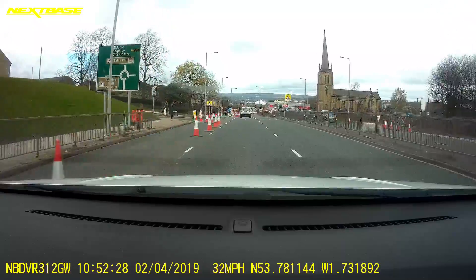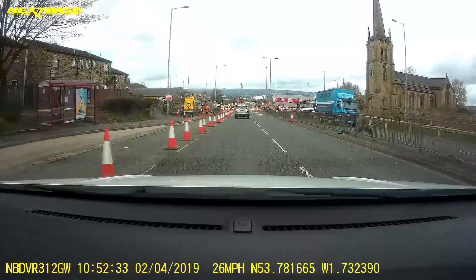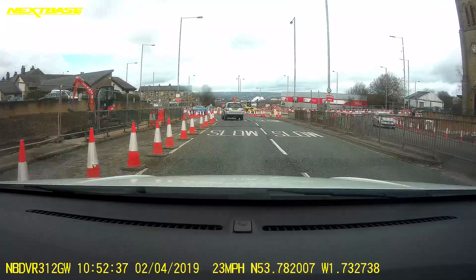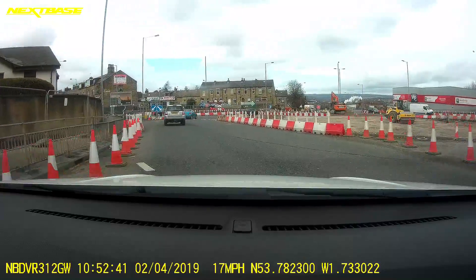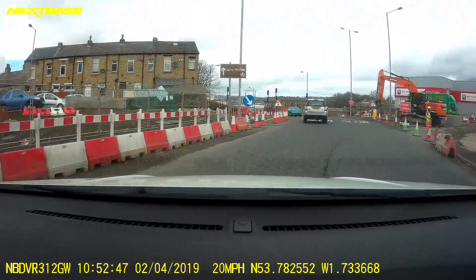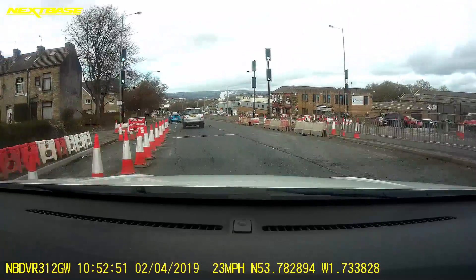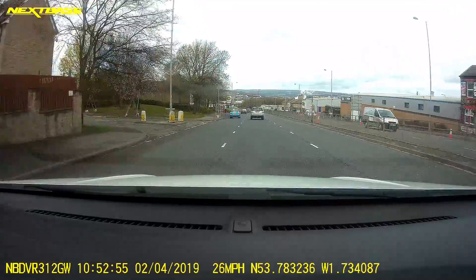There's a roundabout ahead, so you need to reduce your speed. I'm going straight ahead on the roundabout and all diversions must be in that direction. We need to also maintain the left lane. This road work section is now finished, though the intensity zone is still on.